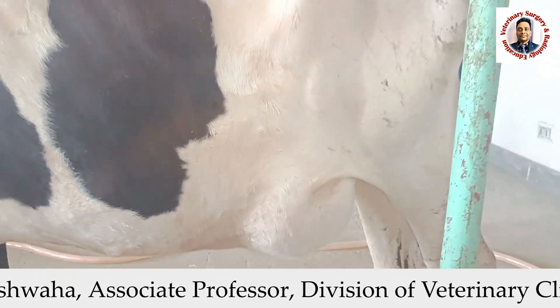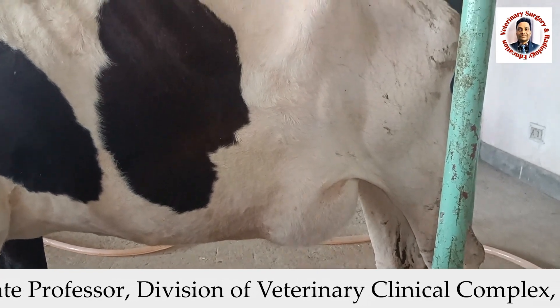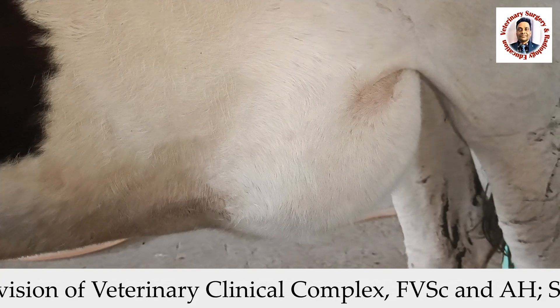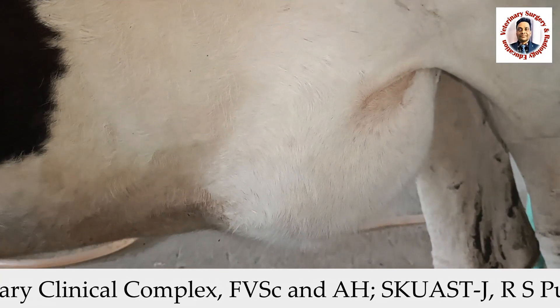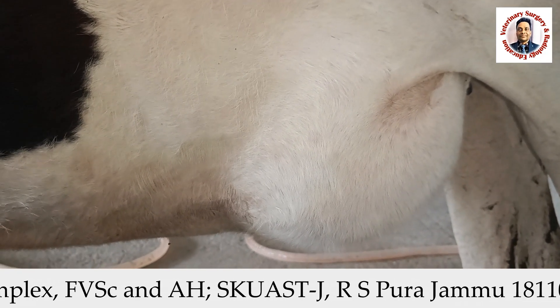In this type of swelling, it could be a hernia or it could be an abscess — these are the only two possibilities. It is very difficult to diagnose a hernia in the standing condition, so in this situation we have to restrain the animal in lateral or dorsal recumbency, and then we can palpate.